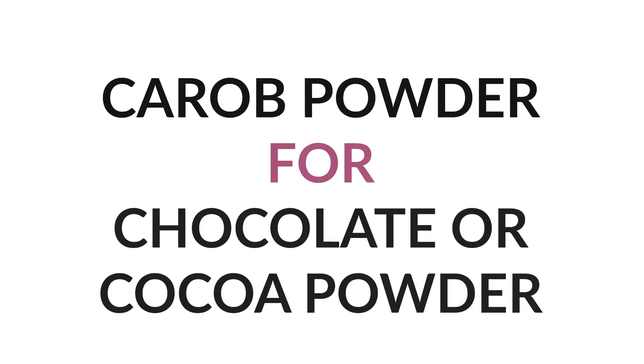Number nine: carob for chocolate or cocoa powder. This can be used in anything — baked goods, carob chip cookies, or as a drizzle with some coconut oil on top of fresh fruit. It's a good replacement. I can't say it's my favorite — I definitely like chocolate better — but while on AIP, it works.